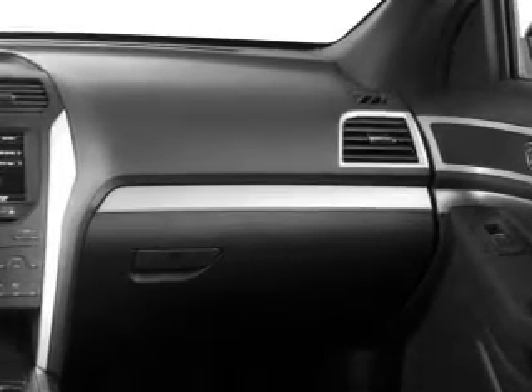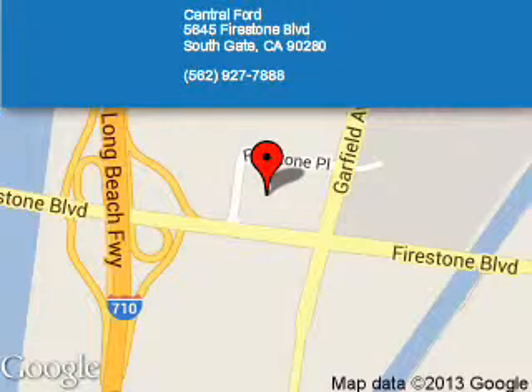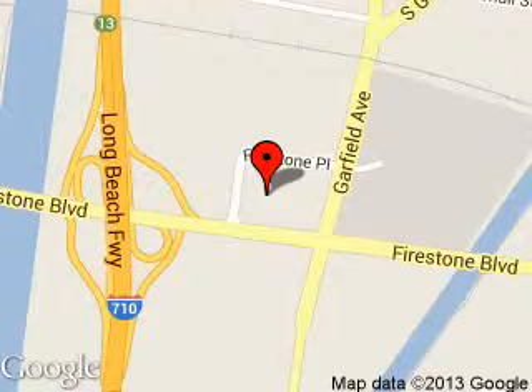Call or click to contact us today. Central Ford is dedicated to doing everything possible to ensure that the experience you have selecting your next vehicle is as pleasant as possible. We are located at 5645 Firestone Boulevard, Southgate, California. Central Ford.